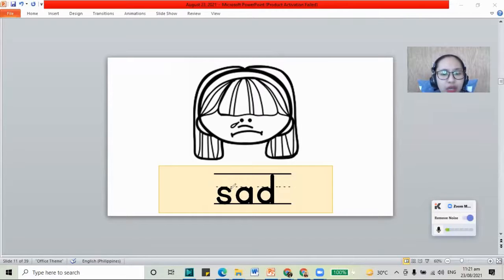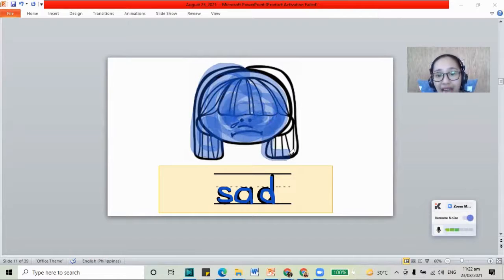What are the letters in sad? We have the letters S, A, and the letter D — that is sad. And the color for sad is the color blue. We have our sad face here. The girl is sad. She is crying. We have the word sad.